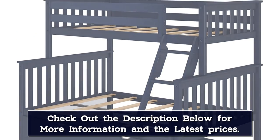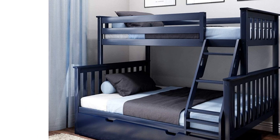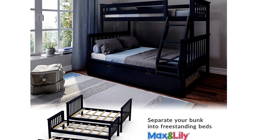The bed comes in blue, black, gray, white, and a natural wood tone, so you can choose the color that fits your decor best. Note that the trundle bed fits a mattress just under a normal twin size, so you will have to shop for a specialty fit.